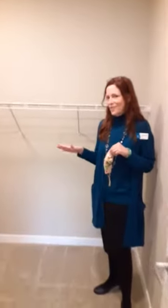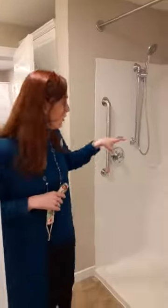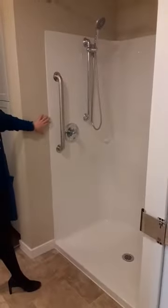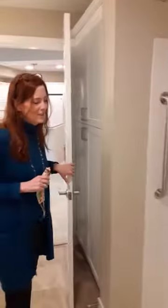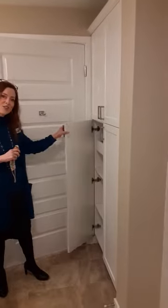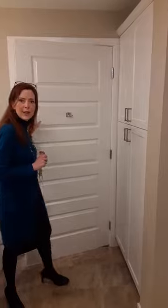In the walk-in closet we actually have room for another chest of drawers or a dresser, and lots of room for your entire wardrobe. Connected to your master is our bathroom. All of our apartments have large walk-in showers, and one of my favorite things about Wesley is all of our storage. We actually have some more storage behind the door here for all of your linens and extra knick-knacks.